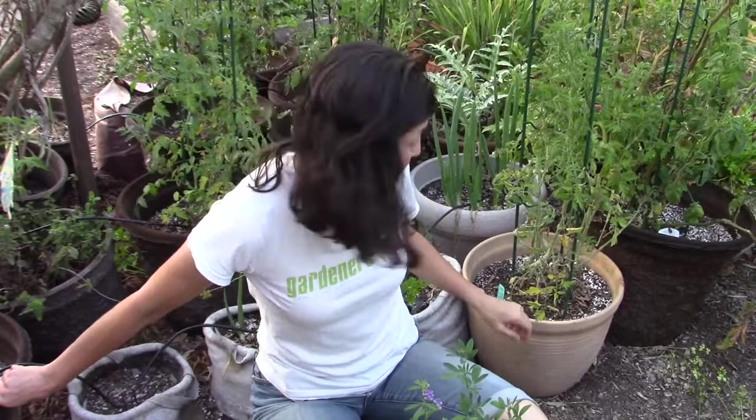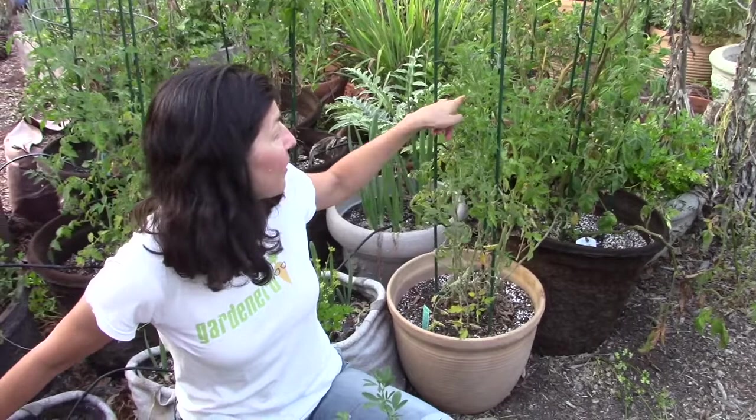I did a quick video on the tomatoes in pots that had been eaten through — the stems had been completely eaten through by rats. Well, they all re-grew and they're all flowering and setting out some fruit. So we're hoping for a little bit of a late season flush of tomatoes. We'll see.